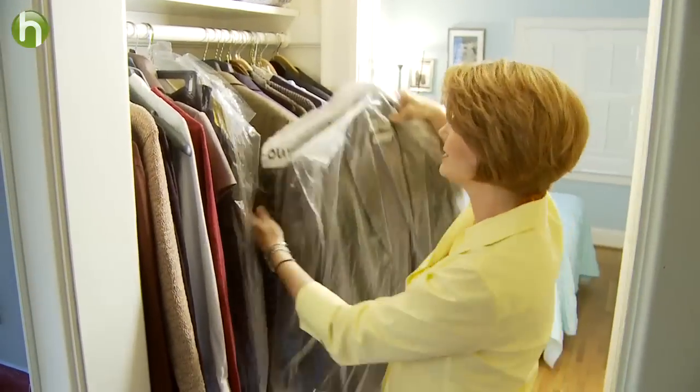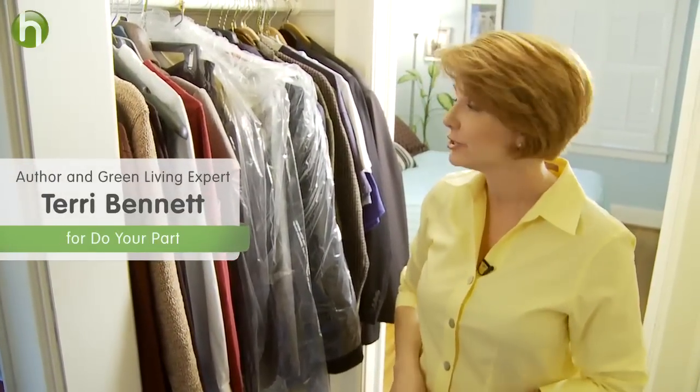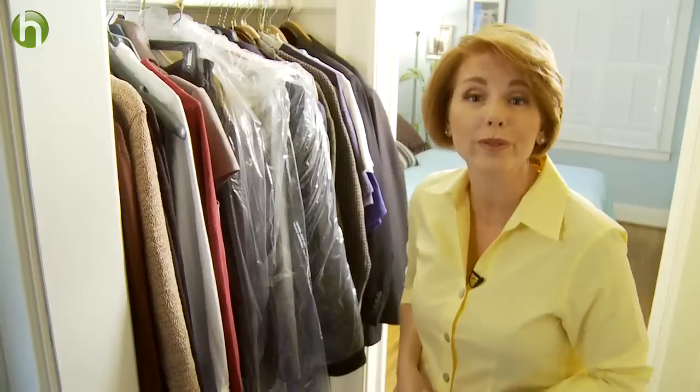Whether you need to get dressed up for work or you have some delicate clothing, we all need to go to the dry cleaner sooner or later. Do your part and be informed about your dry cleaning decisions so you don't contaminate your clothes or the planet.